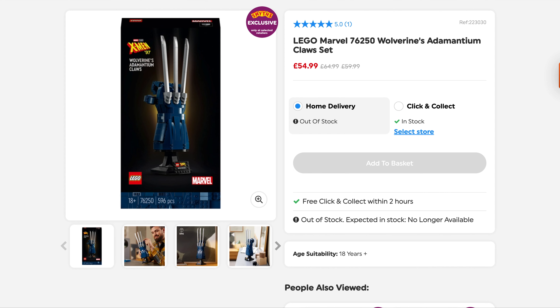First up from Smiths we've got Wolverine's Adamantium Closet, originally $64.99 and now down to $54.99. That's not a bad price and this is going to be retiring this year, so if you're after it I suggest you pick it up. It is out of stock for home delivery but there are a number of stores that have Click and Collect. My mate just messaged me to say can you pick one up because there's none near him. So get in quick if you're after that one.